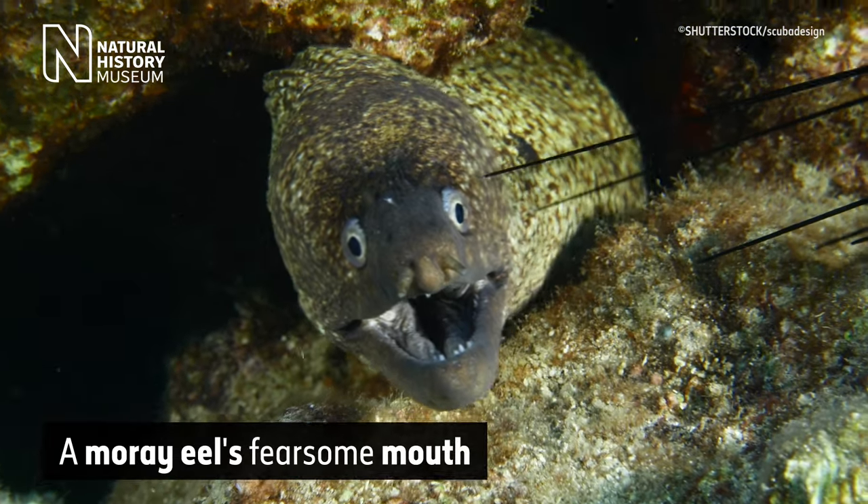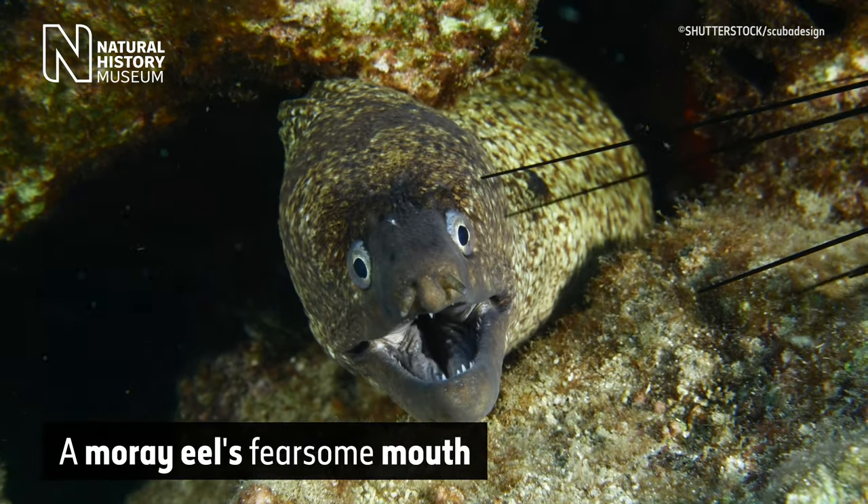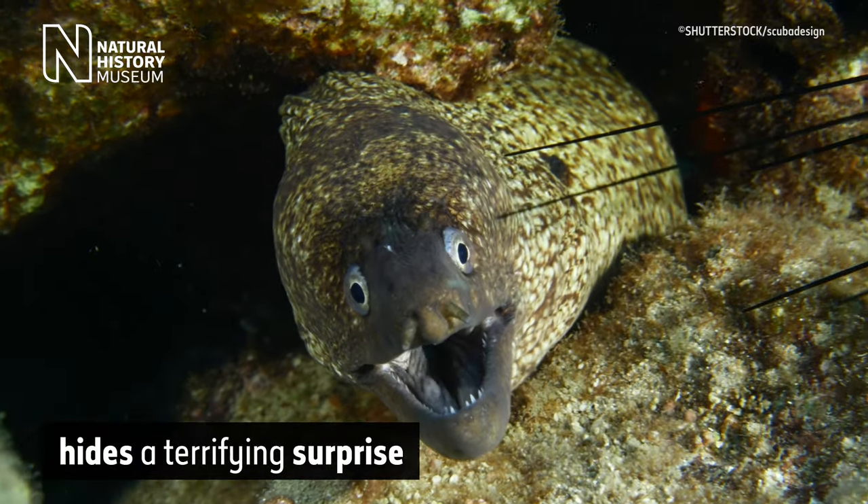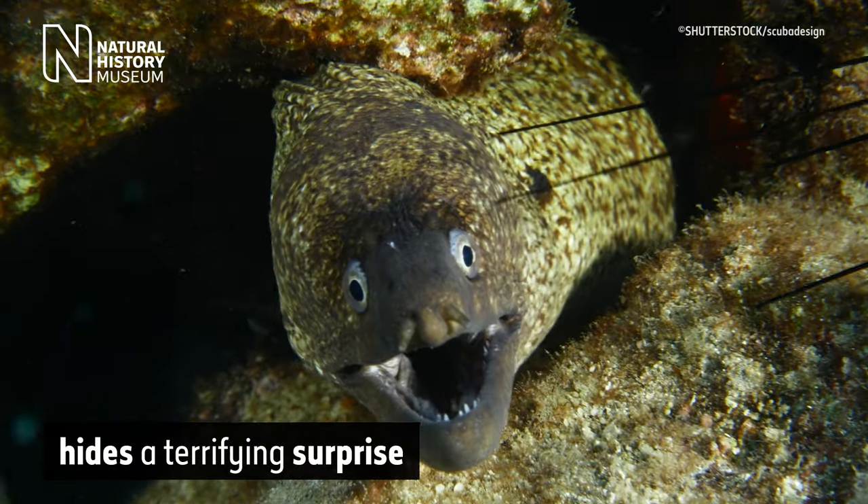Underwater footage of a grey eel with green-brown spots opening its jaws. On screen text reads: a moray eel's fearsome mouth hides a terrifying surprise.